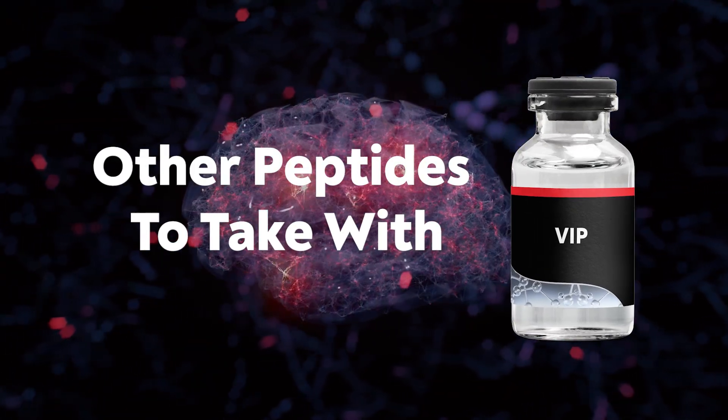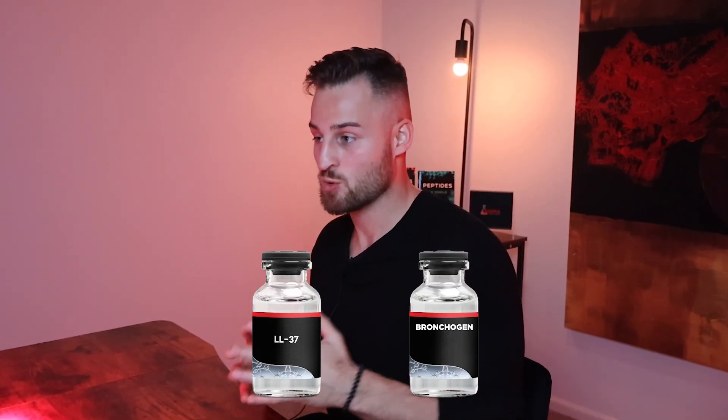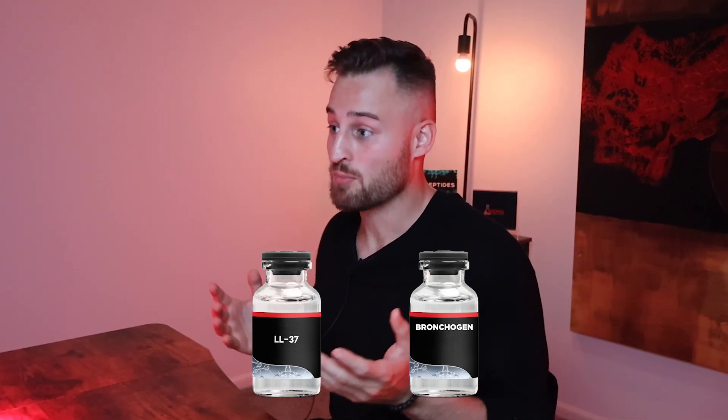I want to touch on other peptides to stack with VIP, which largely depends on the goal. For healing, my go-to peptides would be BPC, TB-500, GHK-Cu, and KPV — together called the CLO combo — which combined with VIP could be very powerful. For focusing on the lungs, I'd add LL-37 and Broncogen. LL-37 is an immune peptide that helps with the lungs, and Broncogen is a bioregulator targeting lung tissue. Together with VIP they complement each other — VIP for surface-level effects, LL-37 and Broncogen for deeper healing.